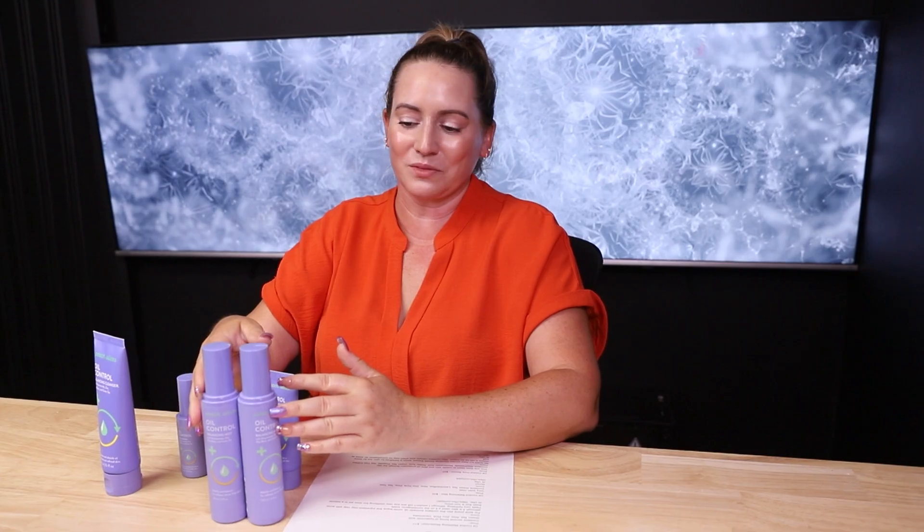My least favorite from the collection is the cleanser, and my absolute favorite is the face mist — I adore it, and I love the purple packaging. These are all really affordable, cruelty-free, and vegan, well worth checking out especially if you have oily or acne-prone skin. Let me know in the comments if you've had a chance to try these out and what your thoughts are!